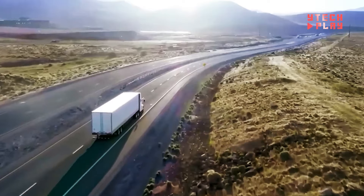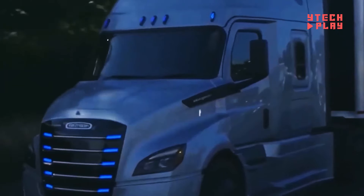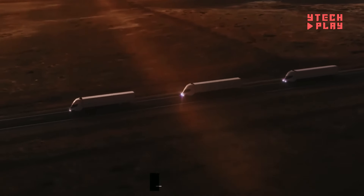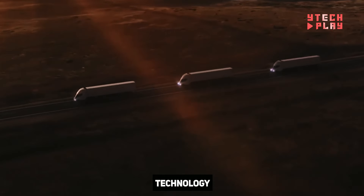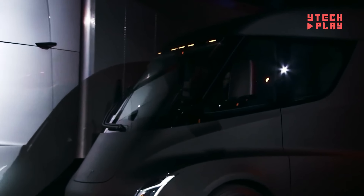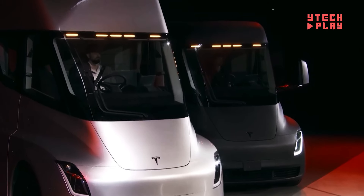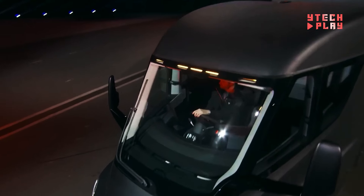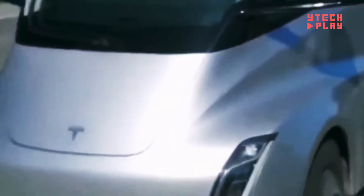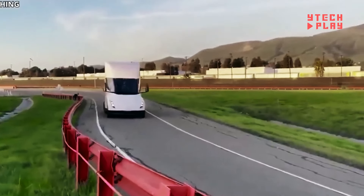Plus, it's super energy efficient, using less than 2 kilowatt-hours per mile traveled, making it a greener choice. With a range of up to 500 miles on a single charge, it fits a variety of transport needs. You can choose from two models: one with a range of 300 miles priced at $150,000, or the other with a 500-mile range for $180,000. Owners can save over $200,000 on fuel costs in just three years, making this truck not only a smart environmental choice but a smart financial decision as well.